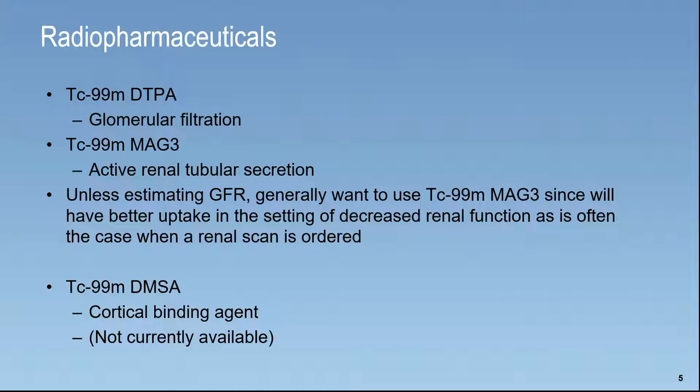An entirely separate category is technetium 99M DMSA, which is a cortical binding agent. Last time I checked, it's still not readily available, so unless you're having it created custom, you're not going to be able to find that, unfortunately. But we'll show a case of it just in case it becomes more readily available again.